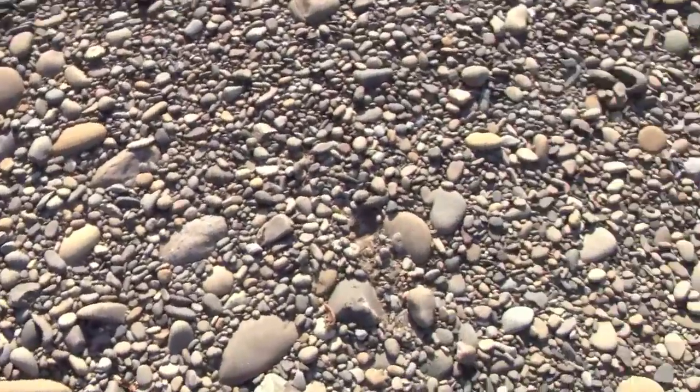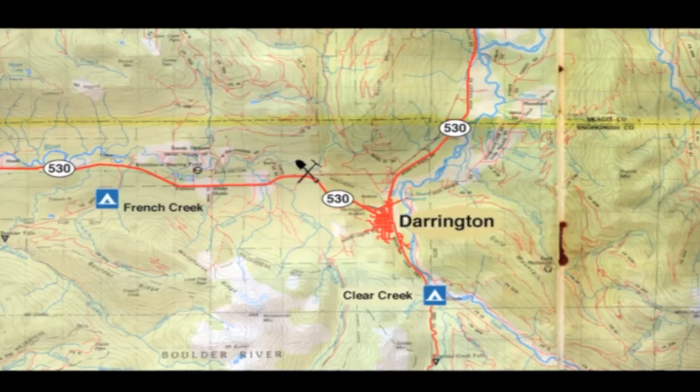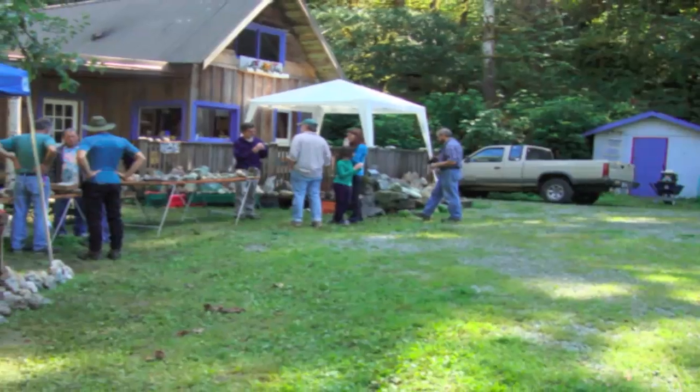This spot is on the North Fork of the Stillagwamish River, six miles east of Oso. Here are some of the best books to be familiar with, and don't forget the Golden Fish pamphlet. Near Darrington, X marks the spot for the jade rendezvous. It was a beautiful day with dozens of my favorite people — rockhounds.